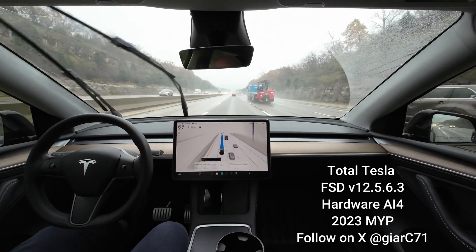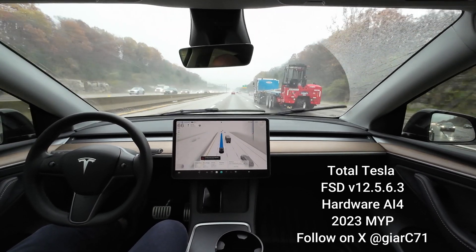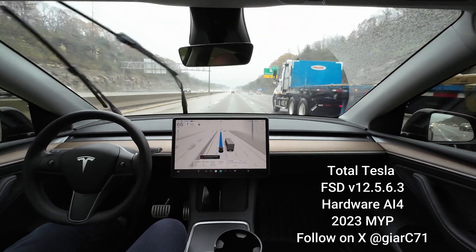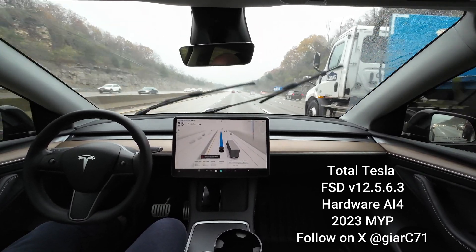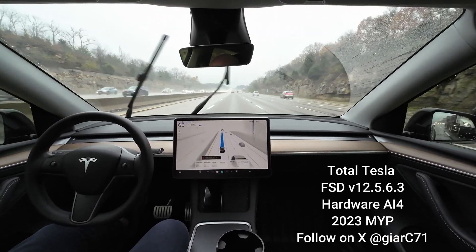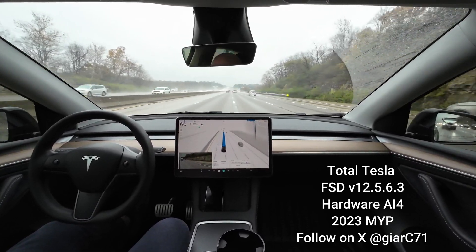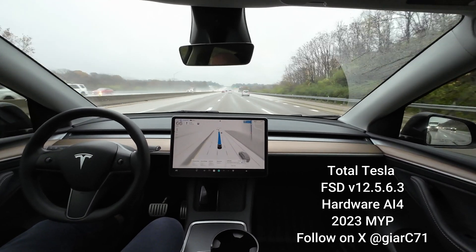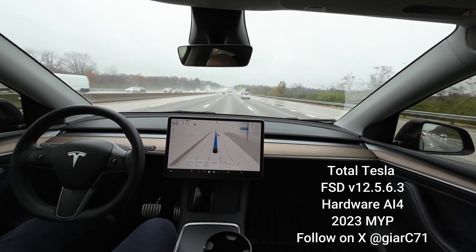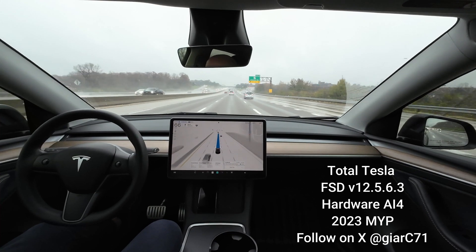We've got this exit and then the next exit up is when we need to move into the far right lane. Most people would probably do this anyway just to get ahead of traffic — and that's what standard mode does, it'll try to move into lanes that are faster. Now we go back in. No problem with the lane selection in my opinion — it's okay, it's driving safe.